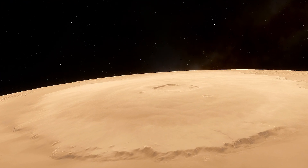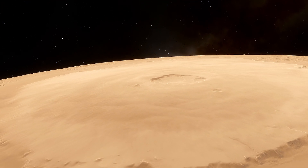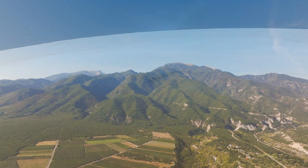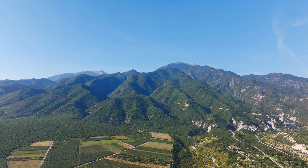The volcano carries the name Olympus Mons, which is Latin for Mount Olympus. This name was chosen from Greek mythology, where Mount Olympus served as the home of the gods.